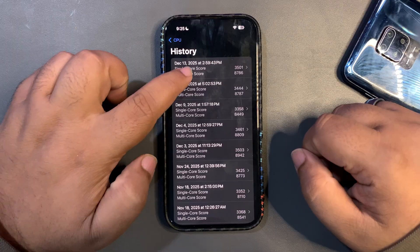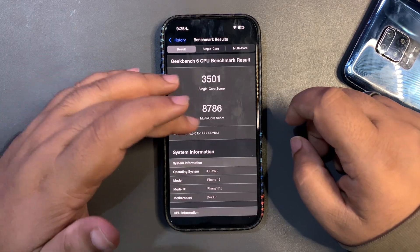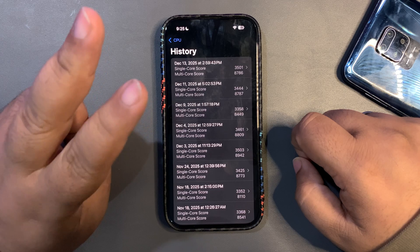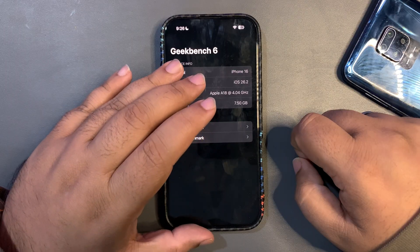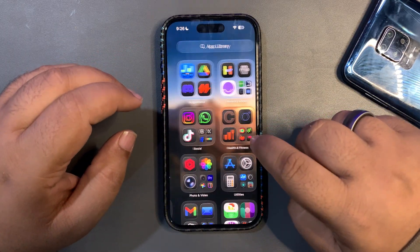On the CPU benchmark, I got 35,001 on single-core and 8,786 on multi-core. Both scores are higher than the average. The 35,001 single-core score is actually the second-best single-core score I've gotten, which is amazing.